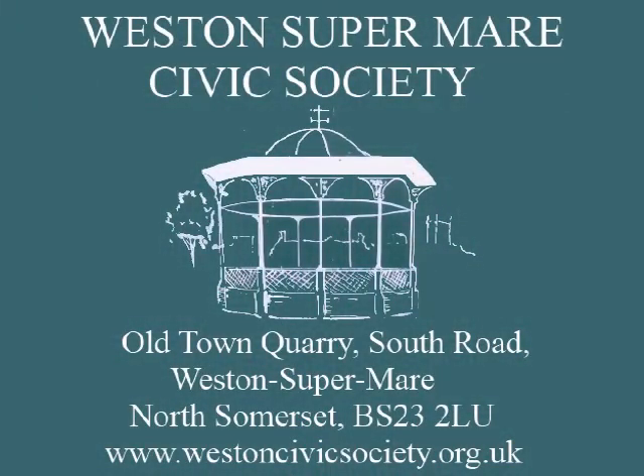This film was made to mark the first 40 years of the history and achievements of Weston Civic Society. The next 40 years will present many similar challenges, and many fresh solutions will be worked out in new ways by new people. The aim will always remain to celebrate, protect and enhance the town that we love.